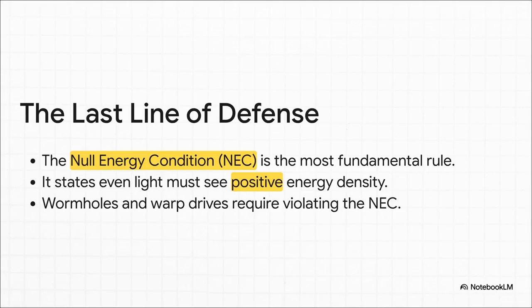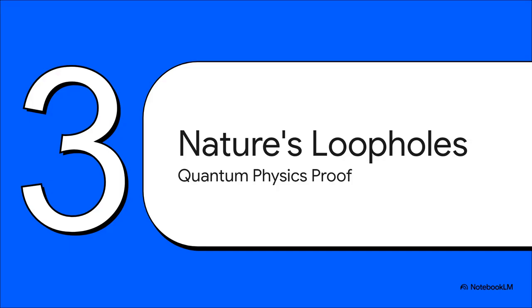Of all these rules, the null energy condition — the NEC — is the big one. It's kind of the last line of defense for classical physics. It basically says that no matter what, even for a beam of light, energy has to look positive. To build a stable wormhole or a warp drive, you have to find a way to break this rule, and for a very long time, that was considered a complete deal breaker. End of story. But then we found a loophole — a big one — and that loophole is called quantum mechanics.